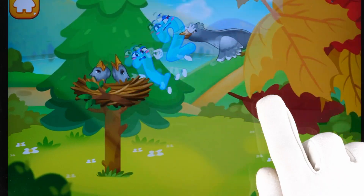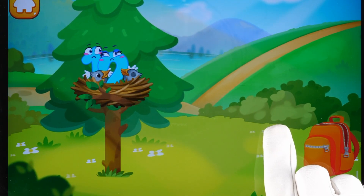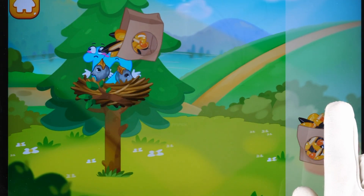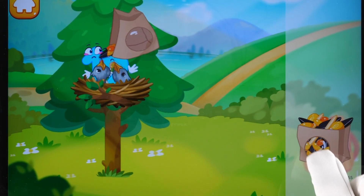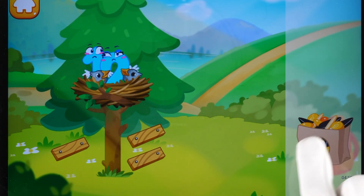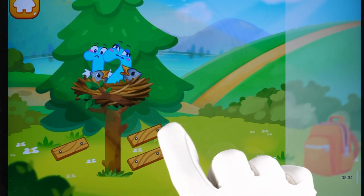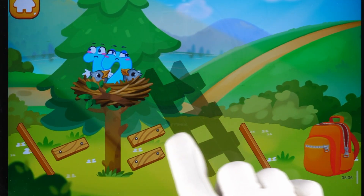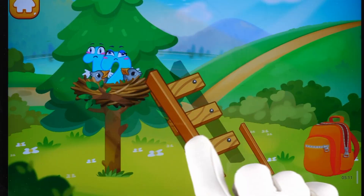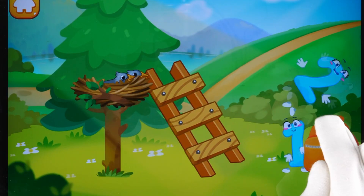Number 12 got caught by a bird and taken to its nest for the chicks to play with. Feed the hungry baby birds with some seeds. Now collect the stairs so number 12 could get back down. Assemble the ladder from the park. Cool!